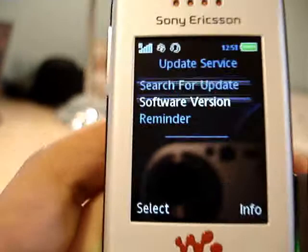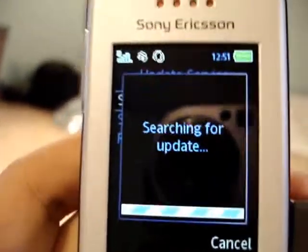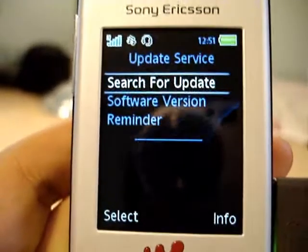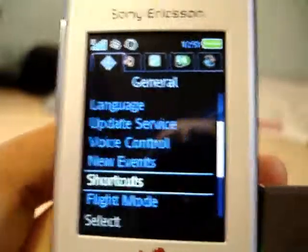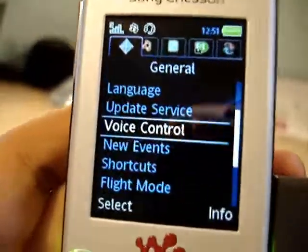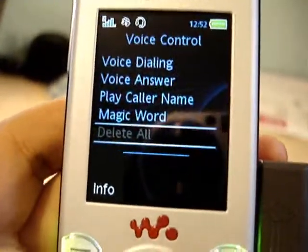Update service — you can update your phone firmware, internet settings and stuff. I'm not sure why it doesn't work on mine. I guess I'll have to put the settings in manually for SMS and MMS messages. Voice control — you can set all your voice dialing stuff in here, I think.